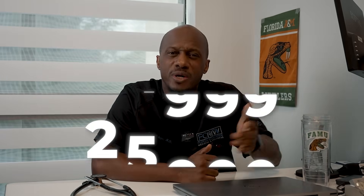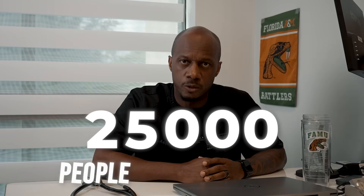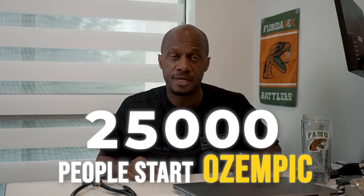Hey, if you are brand new to GLP-1 medications like Ozempic, Mounjaro, Wegovy, or Zepbound, first off, you aren't alone because the statistics show that more than 25,000 people start Ozempic for the first time every week, and this video is for you.